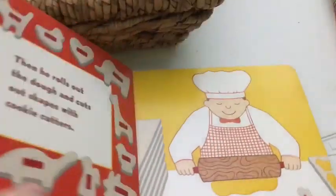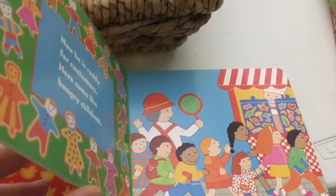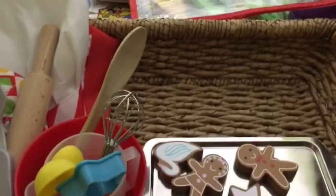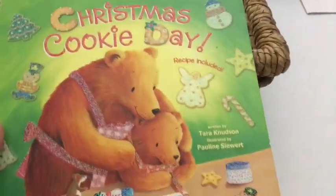It's real simple — it goes through the process of making the cookies, decorating the cookies, and selling the cookies to the hungry children. So all these pieces she could act that out.